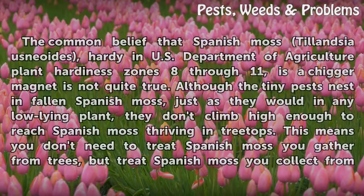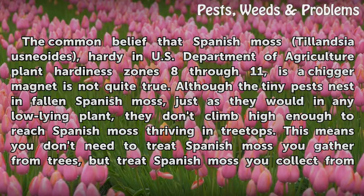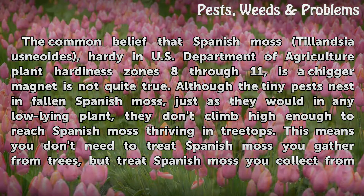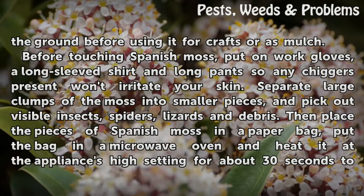The common belief that Spanish moss, Tillandsia usneoides, hardy in U.S. Department of Agriculture plant hardiness zones 8 through 11, is a chigger magnet is not quite true. Although the tiny pests nest in fallen Spanish moss just as they would in any low-lying plant, they don't climb high enough to reach Spanish moss thriving in treetops. This means you don't need to treat Spanish moss you gather from trees, but treat Spanish moss you collect from the ground before using it for crafts or as mulch.